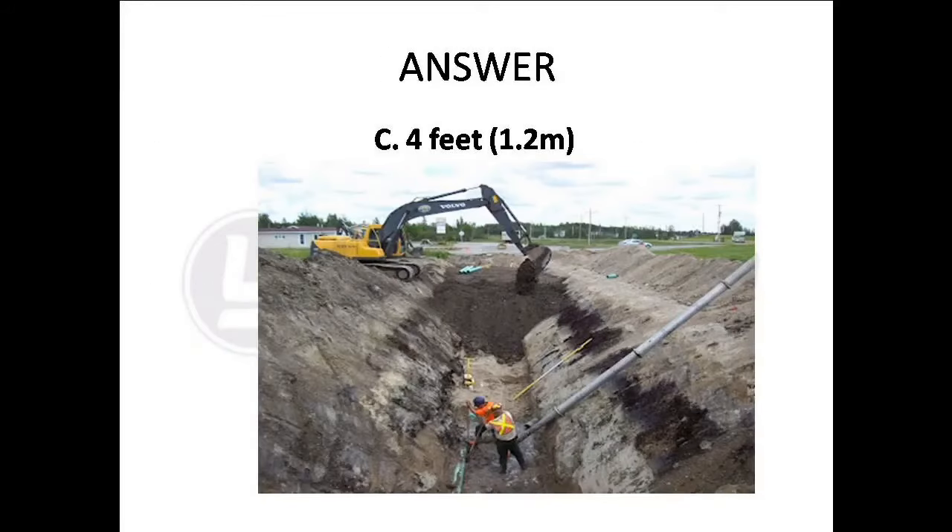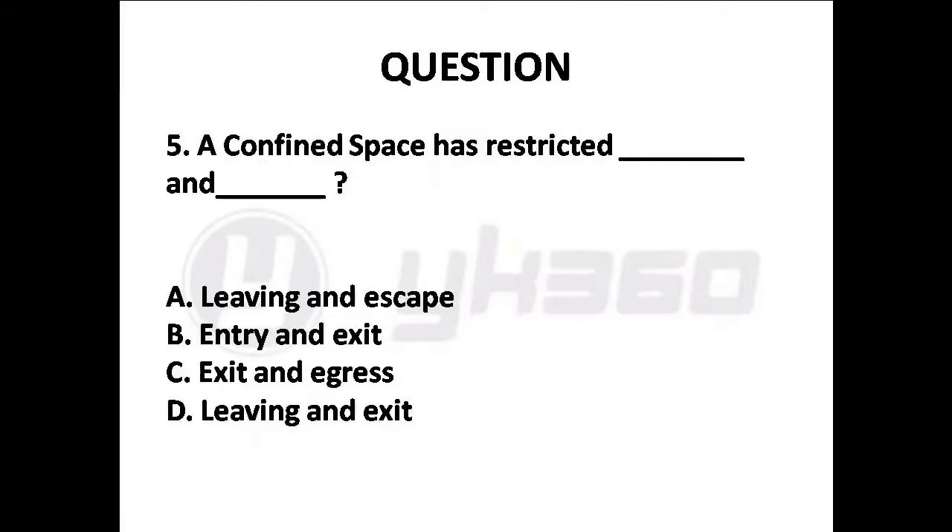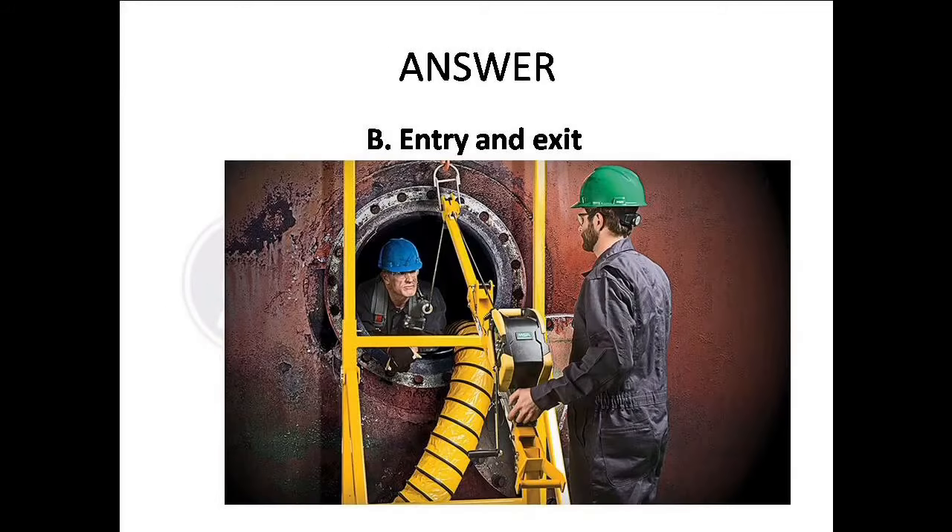Question 5: A confined space has restricted entry and exit. Options are: A. Leaving and escape, B. Entry and exit, C. Exit and egress, D. Leaving and exit. Answer is Option B: Entry and exit.